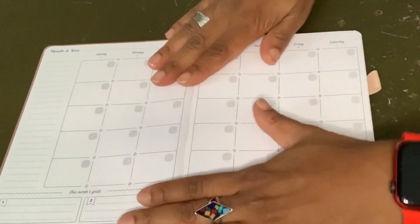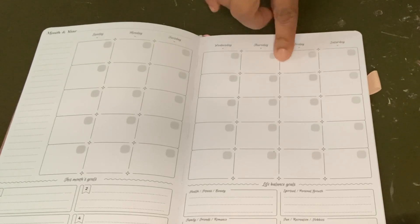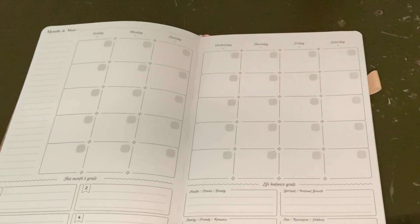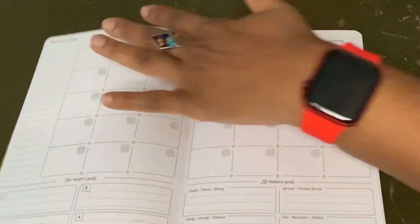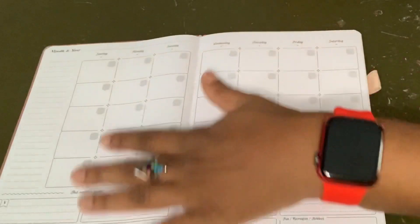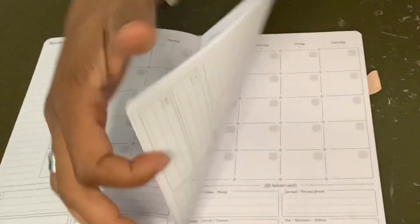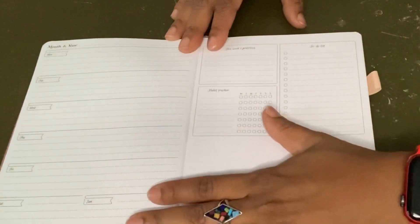When you go to the two-page monthly spread — which is what I'm planning to use this for — I would put in: today is the first and I got a deposit, so I'd write the amount and where it came from. That's all I'd do there. It'll give me a very clear view of when money is coming in. You have 12 months of that. The one thing I don't like is that the weeks and months aren't together — I'd rather have them together so I don't have to flip all the way past the 12 months to get to the weekly section.